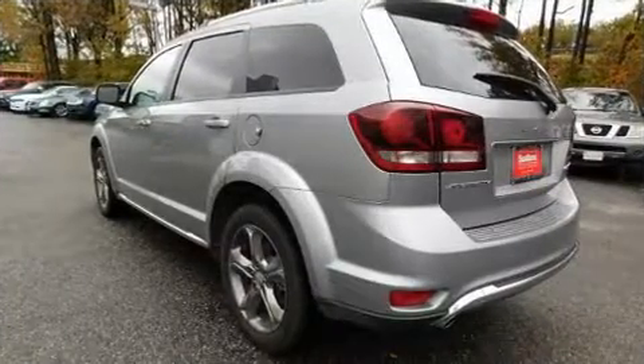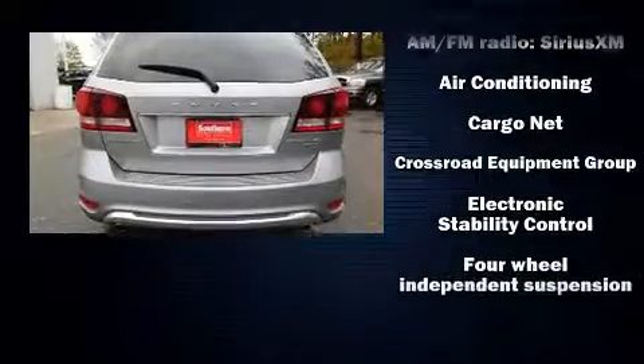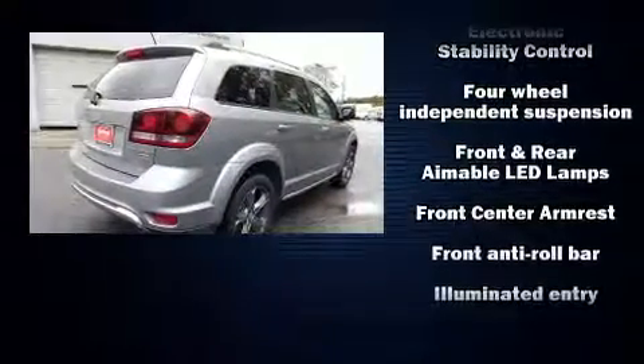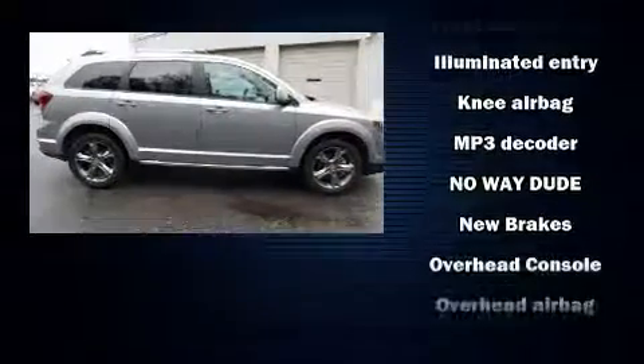Top features include front bucket seats, delay off headlights, a rear window wiper, a tachometer, an automatic dimming rear-view mirror, front and rear air conditioning, heated door mirrors, and cruise control.